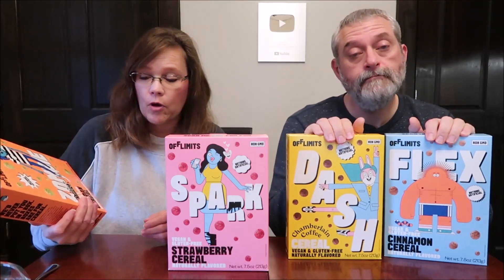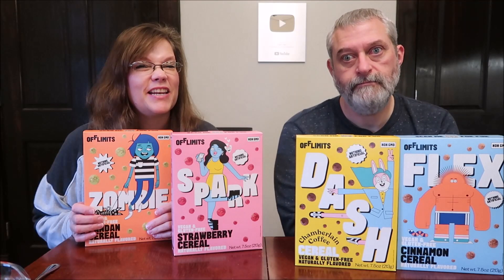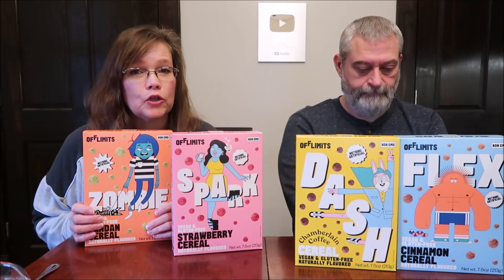Today, Kevin and I are going to be trying some Off Limits cereal — this is vegan and gluten-free. We have the pandan, the strawberry, Chamberlain coffee, and cinnamon cereal. These were $7.99, these were $8 a box from Good Foods Co-op.